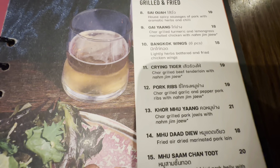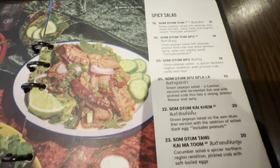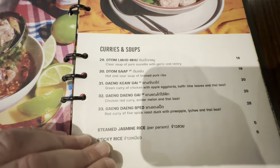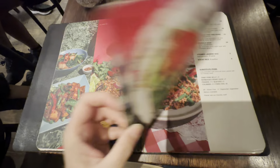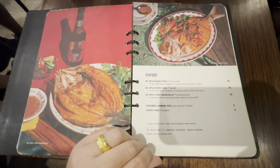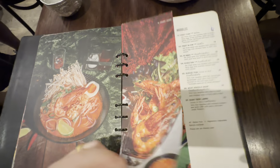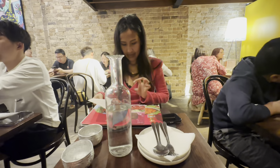So this is in Australian dollars. You can see some of the prices here — curries and soups. There are a lot of options on the menu including seafood options and noodles. It's a big menu so I'm not going to go through it all.